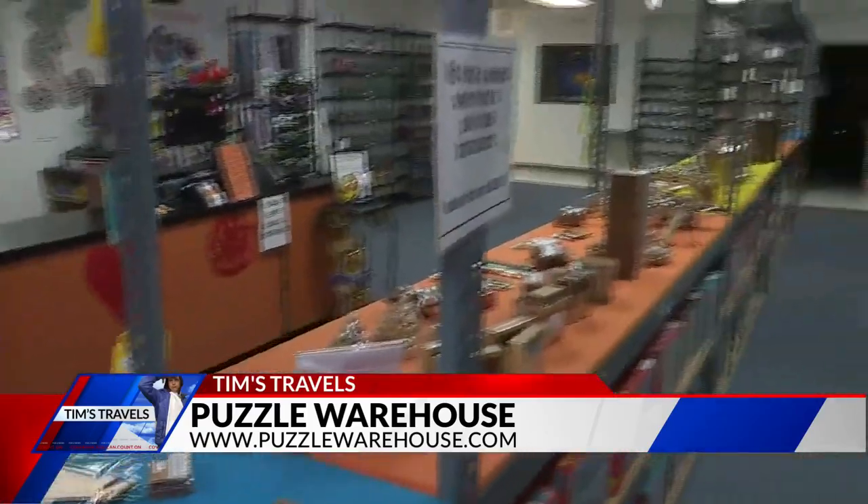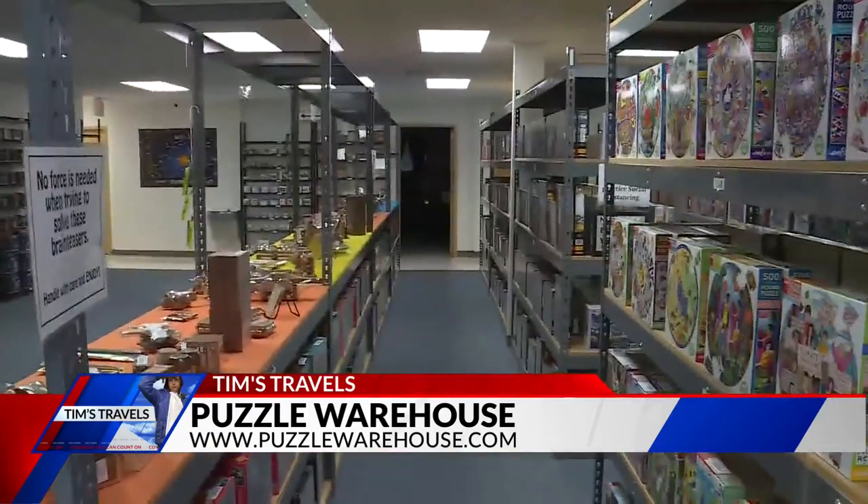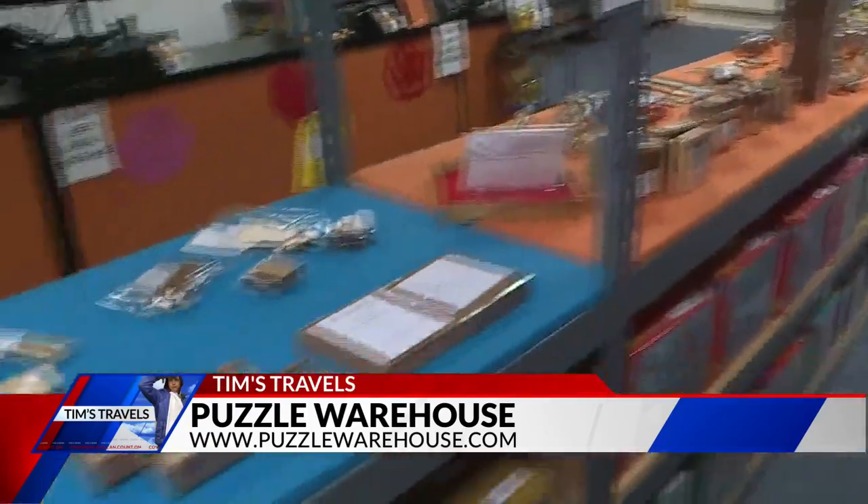You've got to check it out. It's Puzzle Warehouse — if you're in need of a puzzle, they've got you covered. They'll find something that fits you perfectly right here at Puzzle Warehouse. It is National Puzzle Day, so go be puzzled. It's fun.